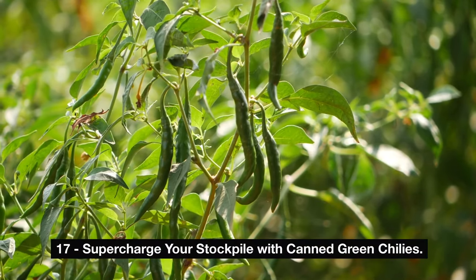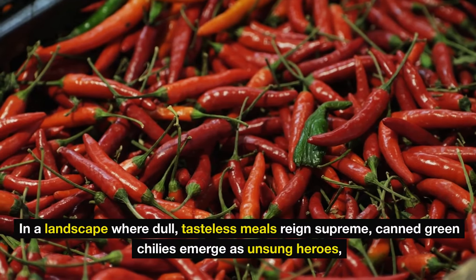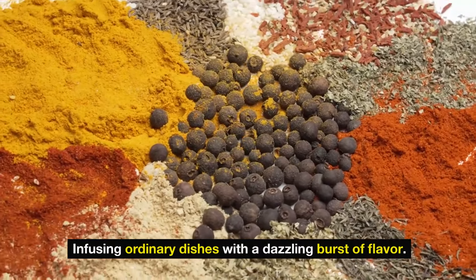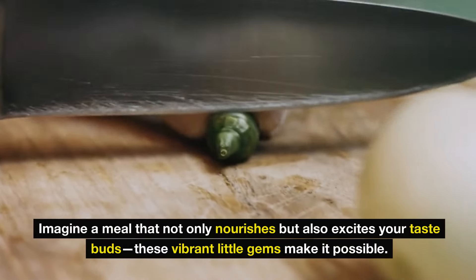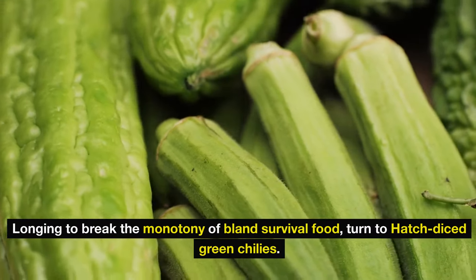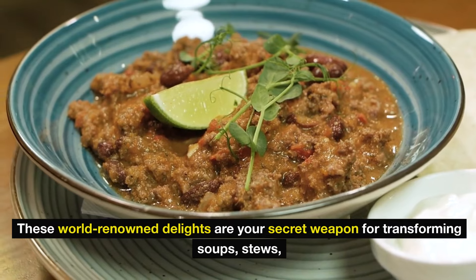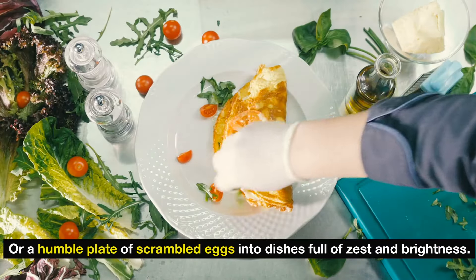Number 17: supercharge your stockpile with canned green chilies. In a landscape where dull, tasteless meals reign supreme, canned green chilies emerge as unsung heroes, infusing ordinary dishes with a dazzling burst of flavor. When you're diving into your emergency pantry and longing to break the monotony of bland survival food, turn to Hatch diced green chilies. These world-renowned delights are your secret weapon for transforming soups, stews, or a humble plate of scrambled eggs into dishes full of zest and brightness.